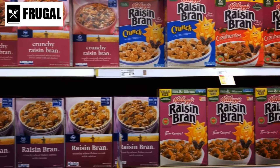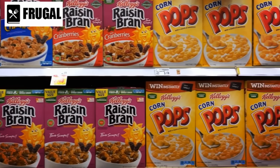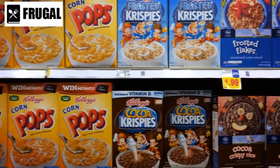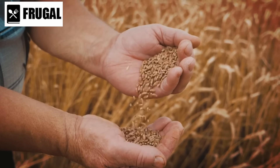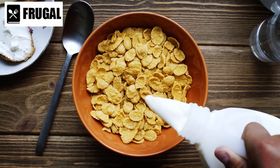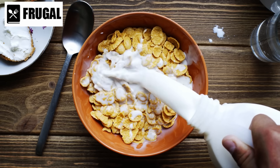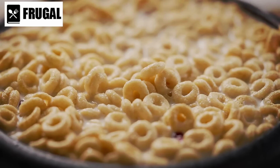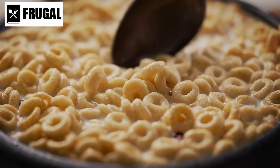However, navigating through the myriad of options requires attention to added sugars and artificial additives, which can compromise the overall health benefits. Cereal is not limited to breakfast — it also serves as a versatile snacking option. Dry cereal can be a convenient alternative to chips or crackers, offering a satisfying crunch with added nutritional value. Pairing cereal with yogurt or incorporating it into energy bars and trail mixes enhances its snacking potential.